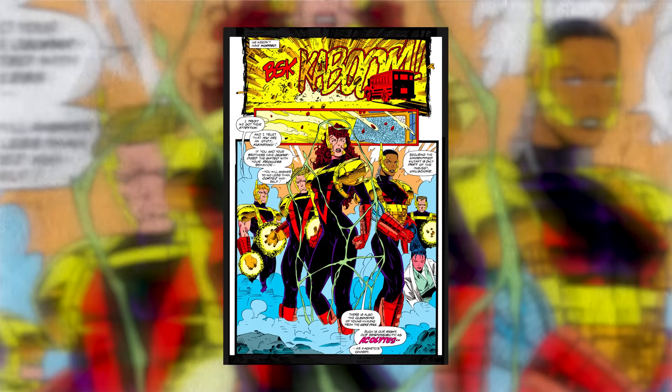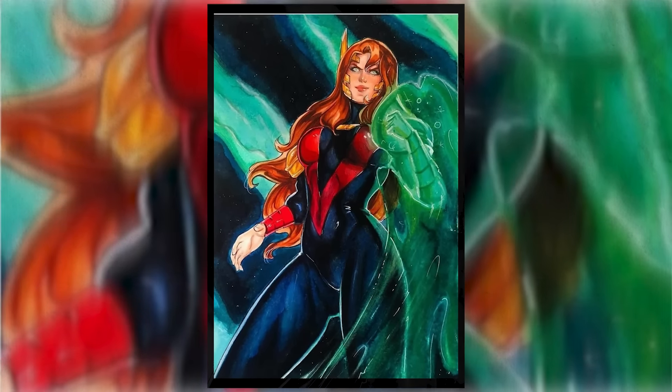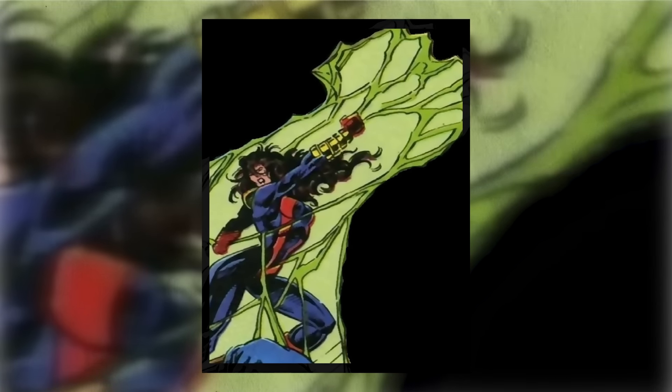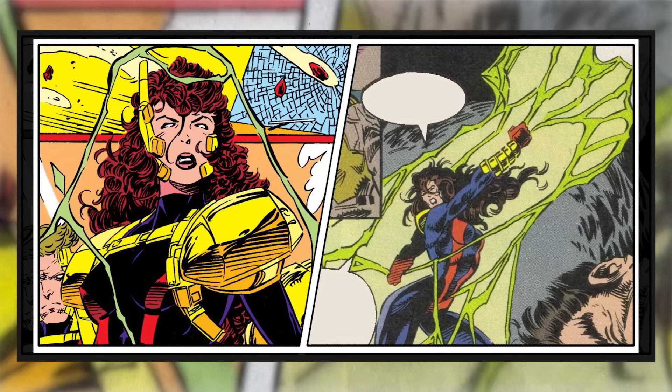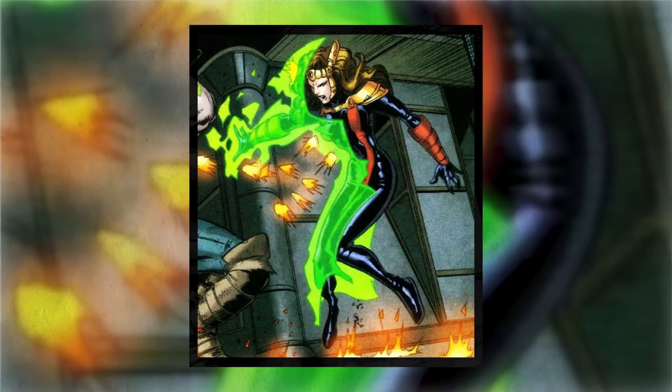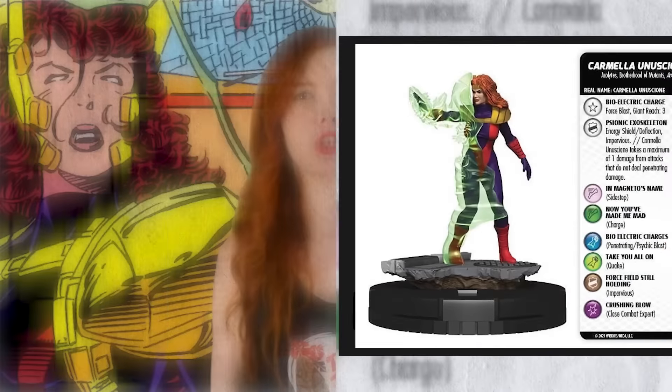Said to be the daughter of Unus the Untouchable — one of the earliest X-Men villains — Carmela's mutant power set is similar to her father's. However, at one point her powers evolved even beyond her own control, seemingly as a result of being exposed to Mother Vine, which triggered a secondary mutation in her. This mutation would cause her energy field to overcharge the more she used it, making it more devastating in terms of the damage it did to the people and technology around her. She had no real control over the power of her energy field and also suffered backlash herself, so she'd be causing pain to others and also be in pain herself — whether you're a villain or not, that would suck.